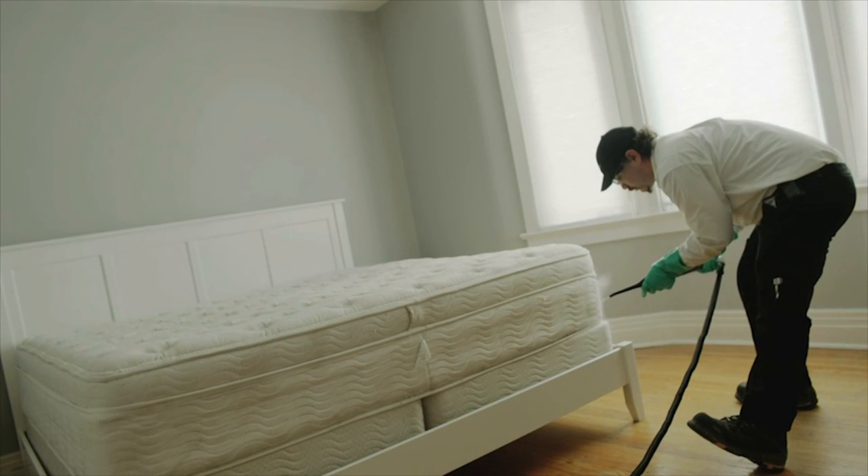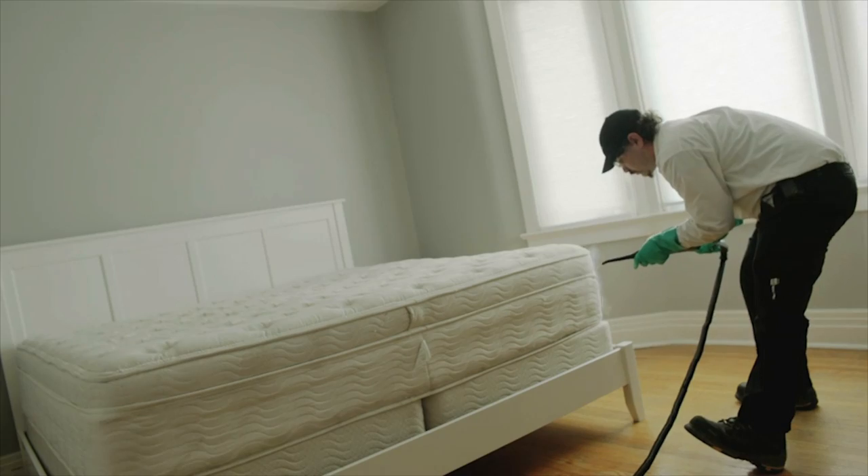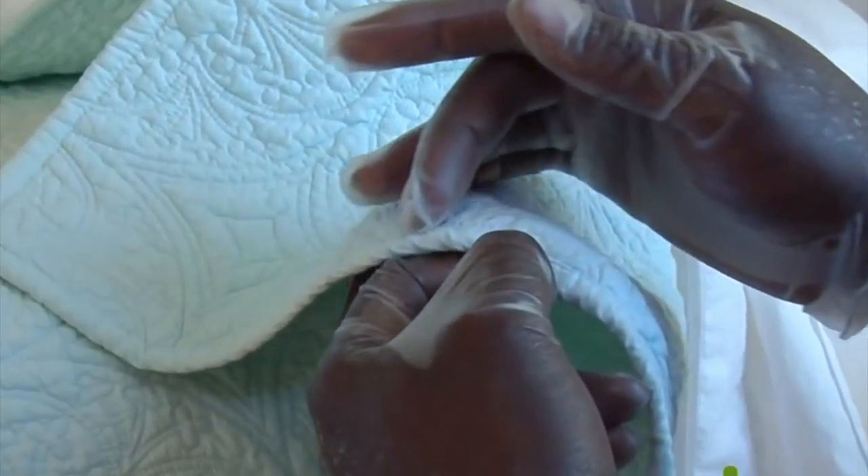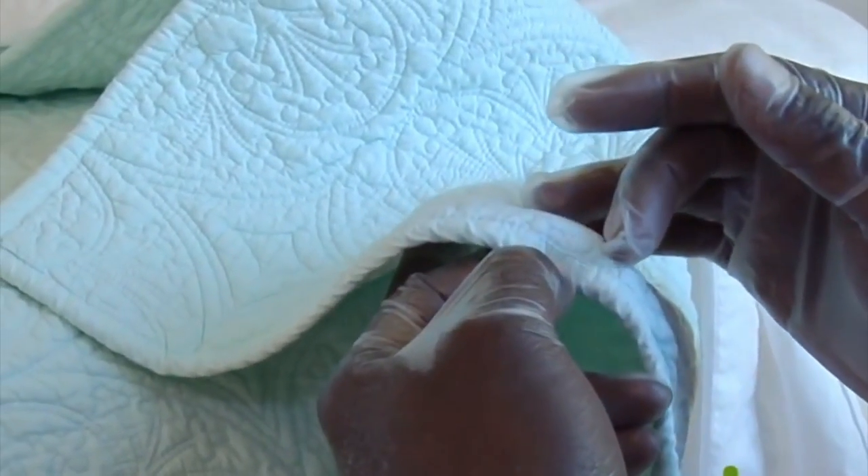The important thing is not to panic. Bed bugs are a part of our society and they can be dealt with. A lot of the times folks will actually move to another area of the home and bed bugs will then introduce themselves to that area of the home. So stay where you are, call a licensed pest control operator immediately, identify that it's bed bugs for sure, and then move from there.